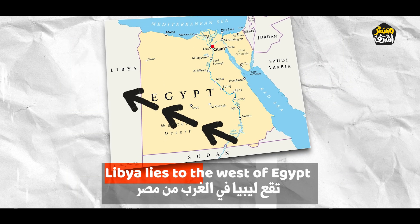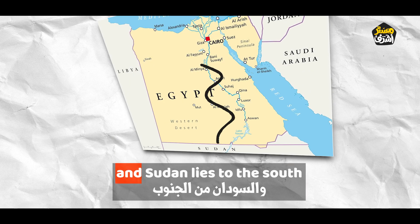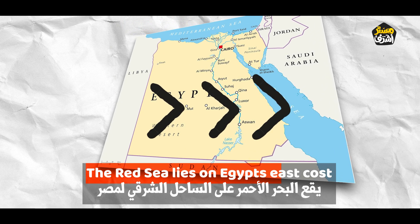Libya lies to the west of Egypt and Sudan lies to the south. The Red Sea lies on Egypt's east coast.